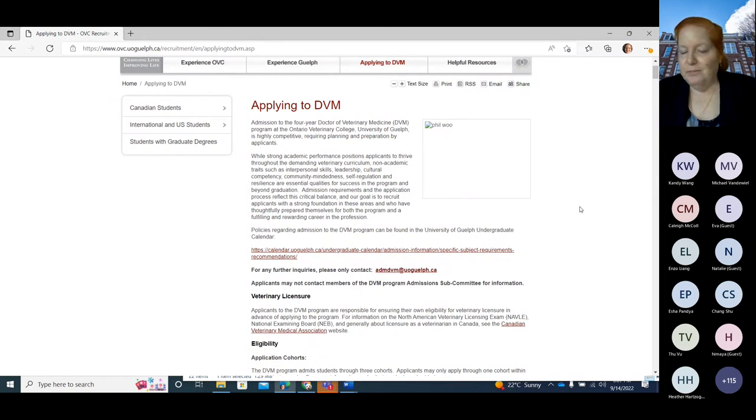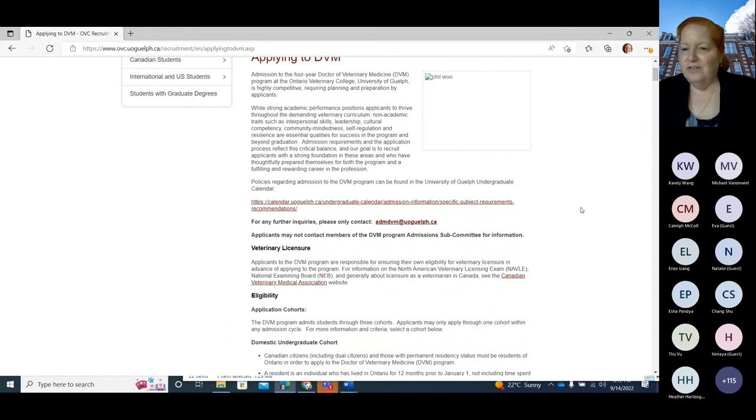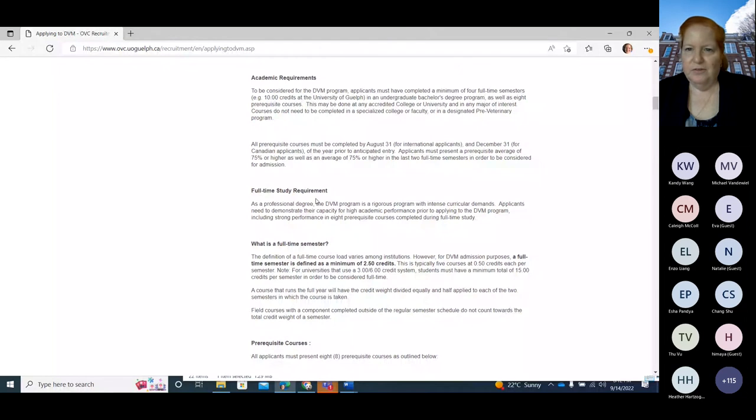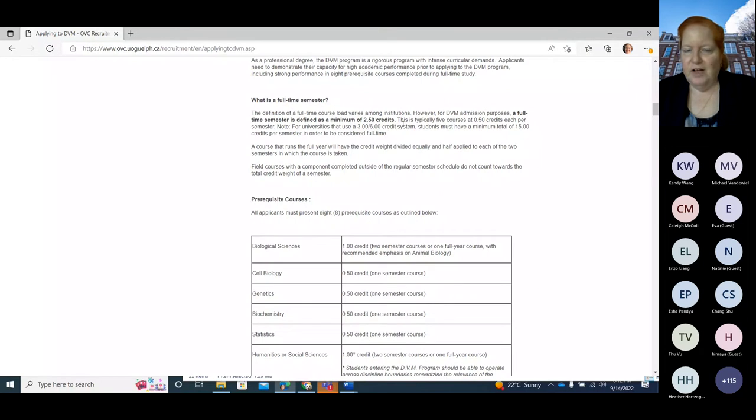We have 120 people in each of the veterinary classes. We accept 100 students applying from an undergrad program — meaning a bachelor's program — and you don't have to finish the undergrad. What we require is that you finish four semesters or two years full-time. Our definition of full-time is not what universities typically define: a university full-time is usually four full-time courses per semester, but for us it's five.